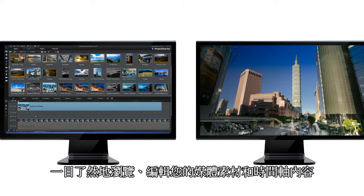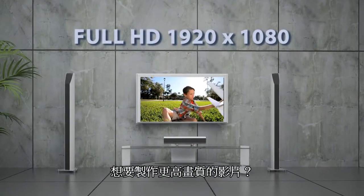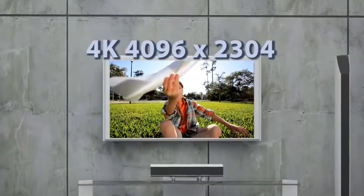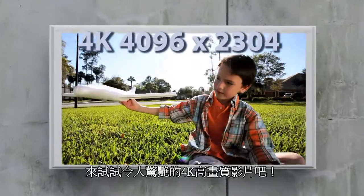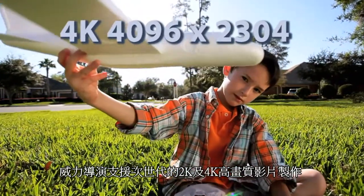You can also freely adjust the media room or timeline height to get a clearer view of your project footage. Not satisfied with full HD? PowerDirector 11 is the first consumer video editor that supports 2K and 4K resolution.